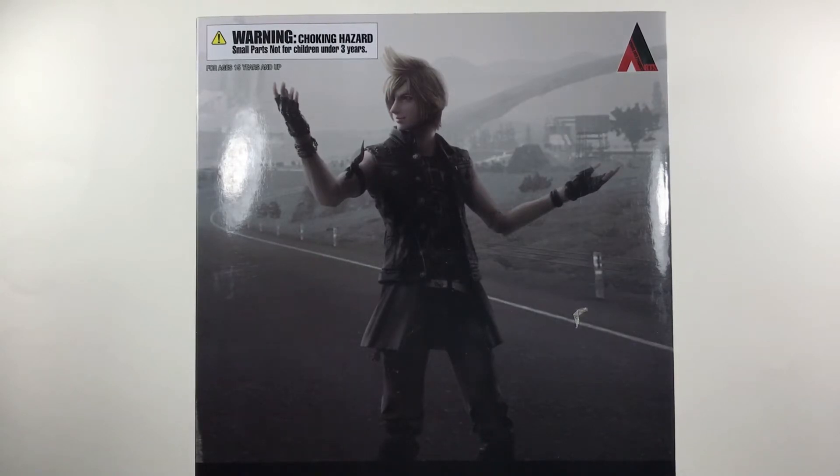Prompto Argentum, my favorite character from Final Fantasy 15, and it's a Play Arts Kai figure. As you guys can see, the box is huge, and that's why the whole thing isn't on the screen — my setup area is just not big enough for these size figures.